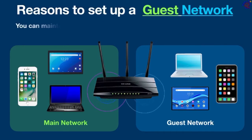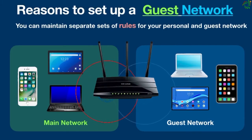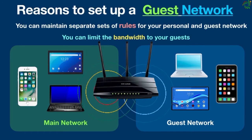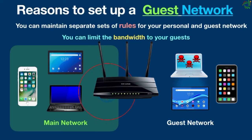Another big advantage is that you can maintain separate sets of rules for your personal and guest network. For example, you can limit the bandwidth for guests so they don't overload the network or download files illegally. In case something wrong is happening on the guest network, you can simply disconnect it without shutting down the whole Wi-Fi connection.